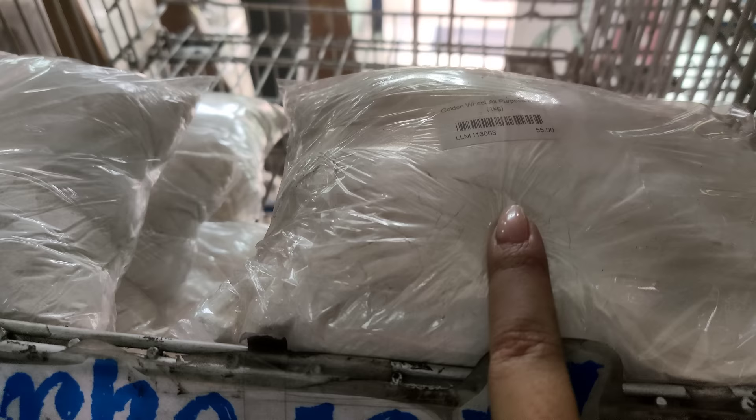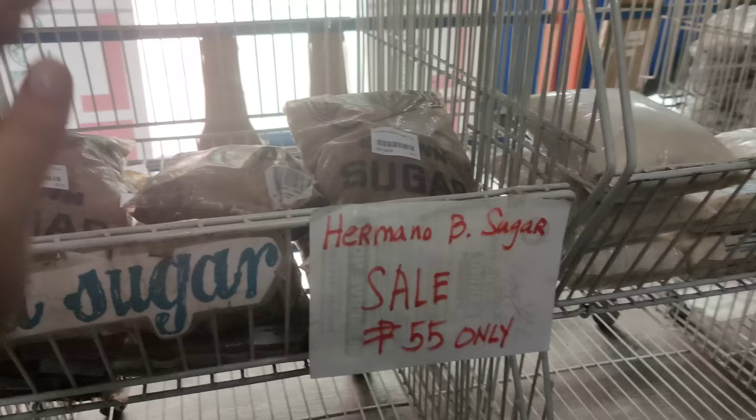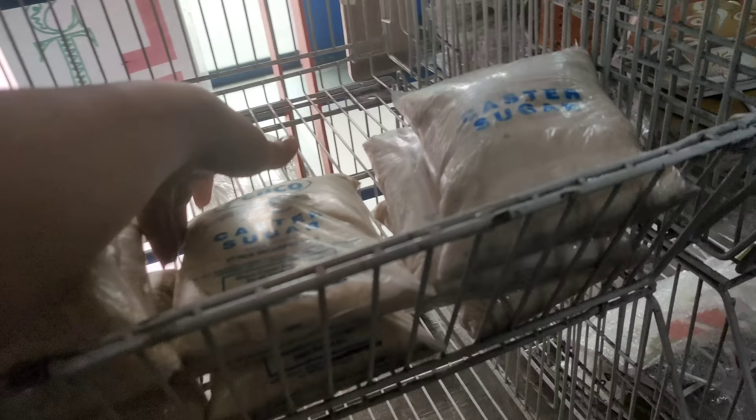All-purpose flour, Pesos 55 pesos — 1 kilo rin yan. This one is Pesos 55 pesos, then 1 kilo. Then, Hermano brown sugar, Pesos 63 pesos — 1 kilo rin yan. Ayan, nakaseal siya ngayon ng Pesos 55 pesos na lang.